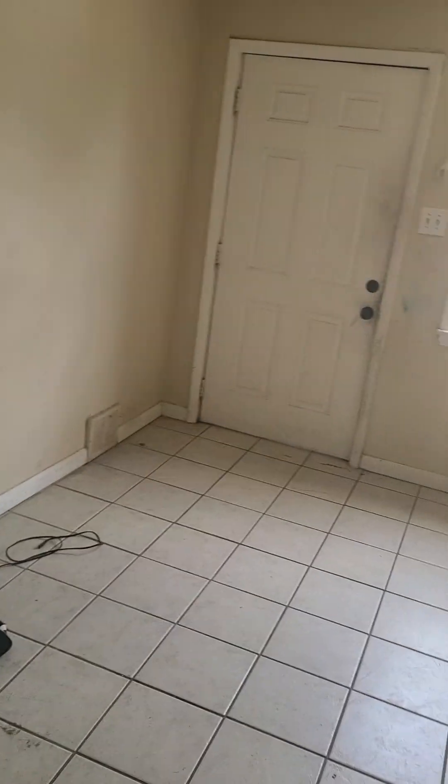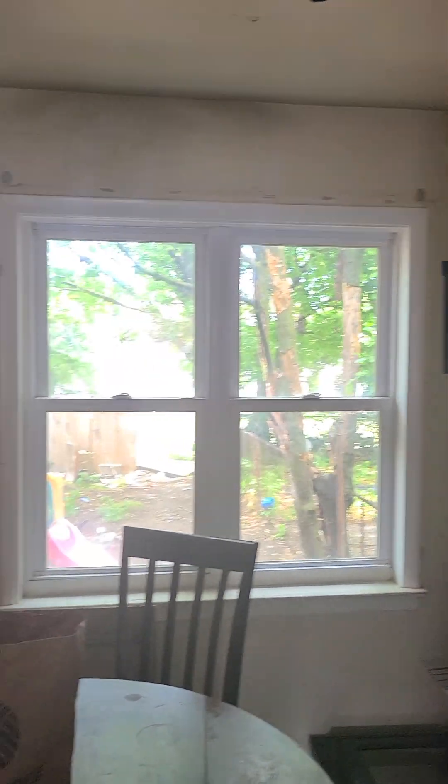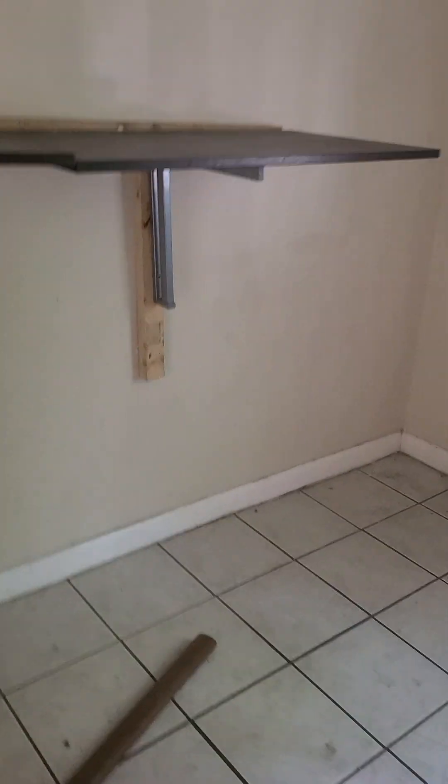I want to remove this whole center section where you see this closet and open this area to the kitchen, or at least shorten this wall a bit. I don't think it's a support wall because most of these houses — as you can see — don't have a support wall here. The kitchen looks the same; I brought the kitchen from Queens and I'm going to put it in here.